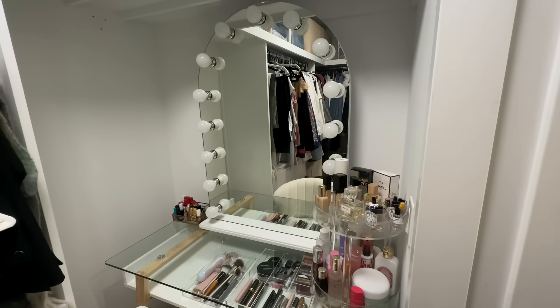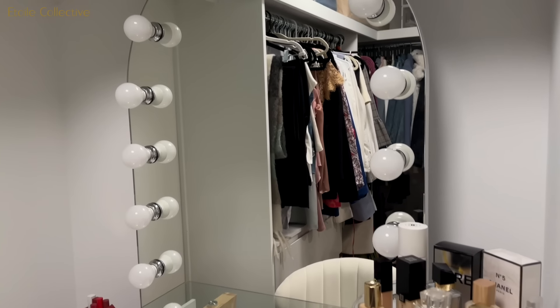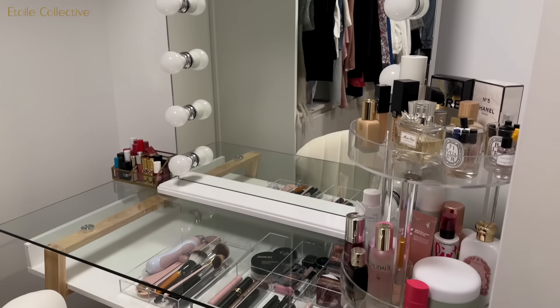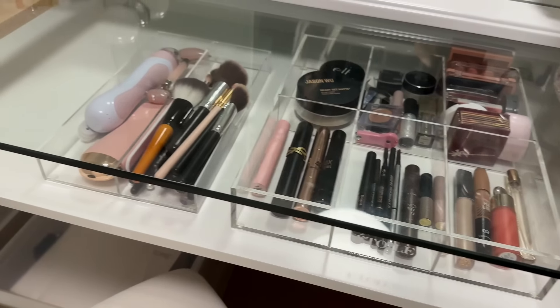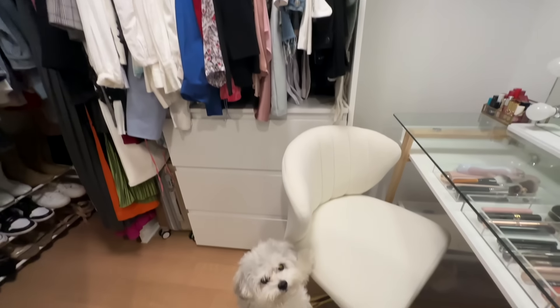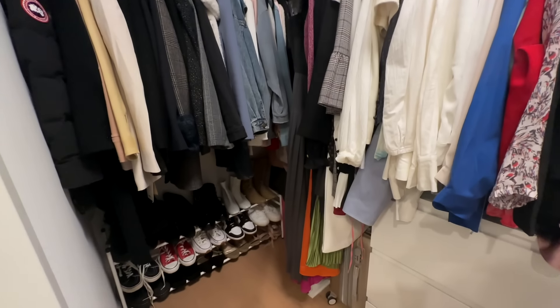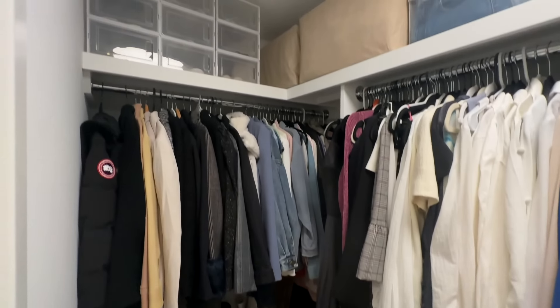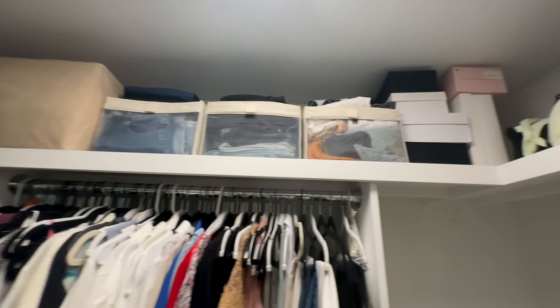This is my vanity where I do my skincare and makeup. This mirror is from Atoir Collective — the lighting is so good and I'm obsessed with it. I keep my perfumes and some skincare here, my makeup, and I have my white swivel chair. These are all my clothes — I hang up most of them. There are some shoes, and I keep more shoes on the top along with storage boxes of all my summer clothes.